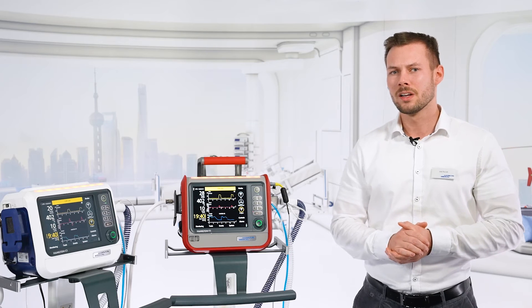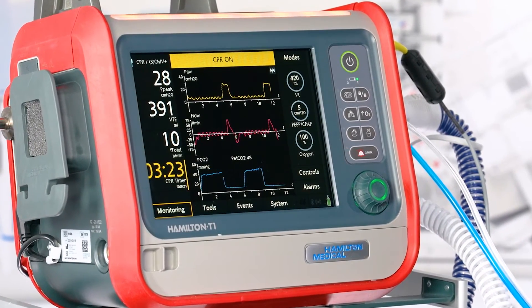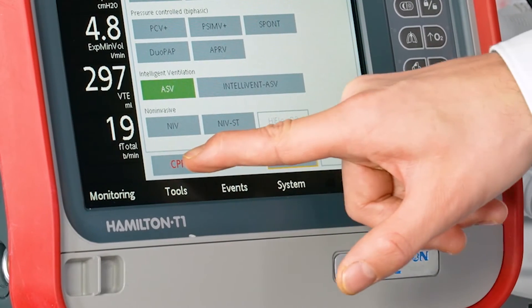A patient needing CPR is a stressful situation on its own, and we know that having to adjust ventilation settings manually can make it even more so. But now, when you need to perform CPR, this new feature adapts the ventilation settings to suit CPR requirements, all at the press of just one button.